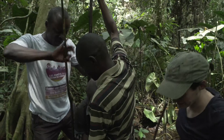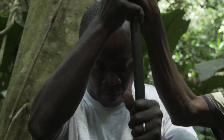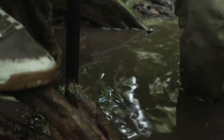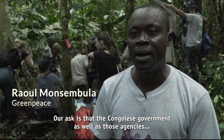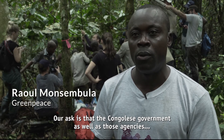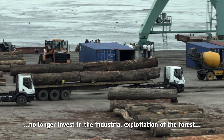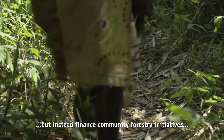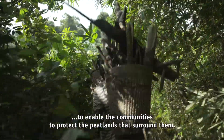Environmental organization Greenpeace has been supporting the scientific research on the peatlands. It believes local communities should be given a key role in protecting these areas. Our demand is that the Congolese government and the funders who finance the Congolese government in the forest sector do not finance the industrial exploitation of wood, but also finance the community initiatives for forestry to allow the communities to protect the forests around them.